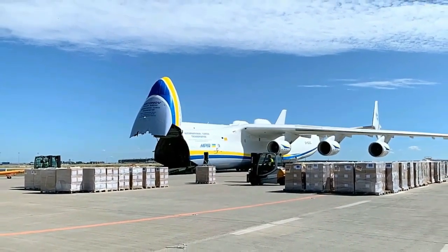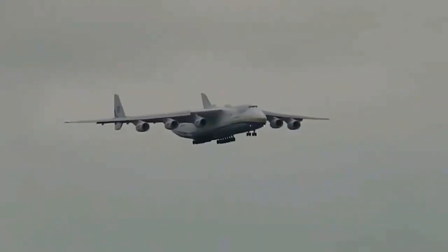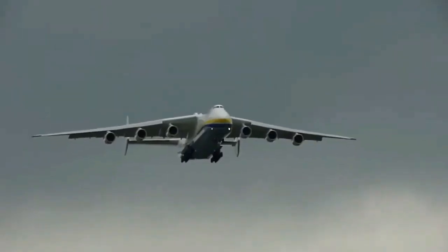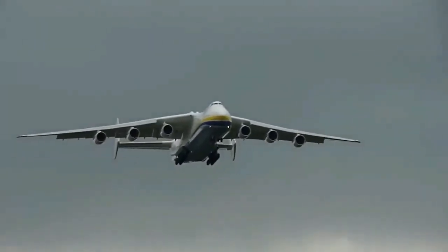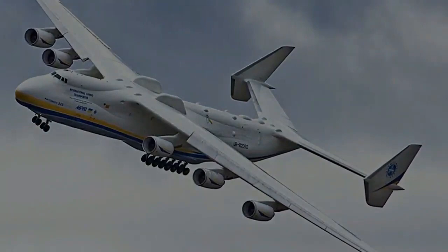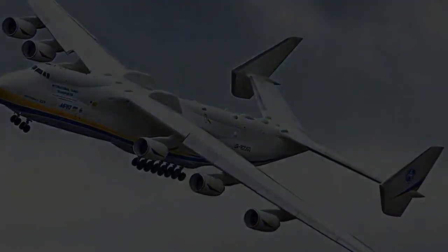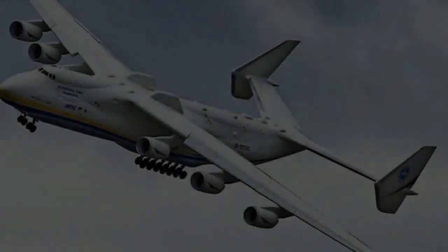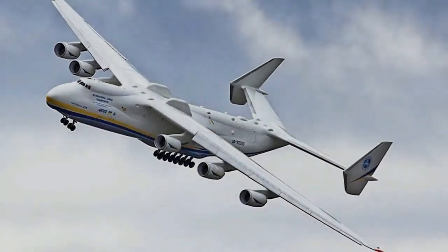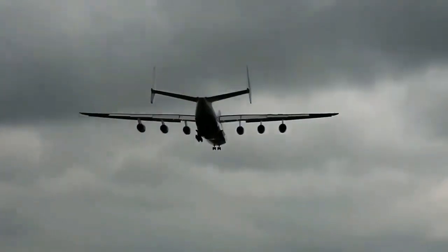The AN-225 has become an iconic symbol of Ukraine's aviation industry and a testament to human engineering capabilities. Its unique capabilities have made it invaluable in supporting international humanitarian efforts, disaster relief operations, and even commercial ventures. The aircraft has been leased to various companies and governments worldwide, showcasing its versatility and indispensability in addressing complex logistical challenges.